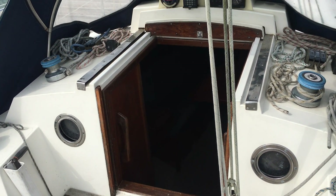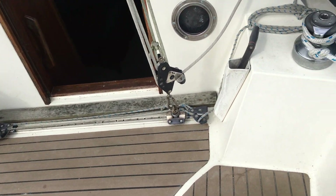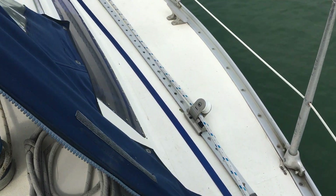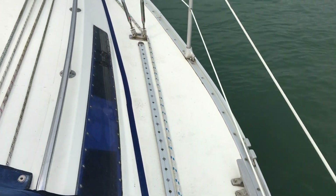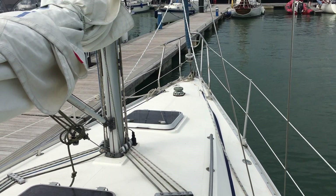Here we are on the Seawolf 30 listed with Boatshub Portsmouth. Just stood in the cockpit on the starboard side. I'll just take you for a walk down the starboard side of the decks. You can see all the lines running aft.